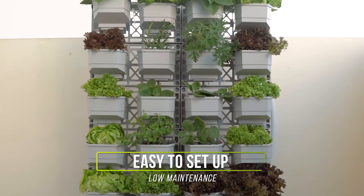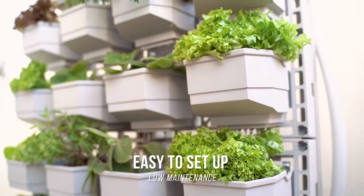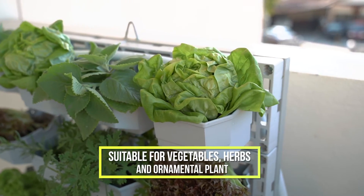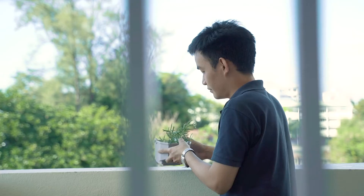The BG Vertical Drip System is low maintenance and can be used to grow a wide range of plants, from herbs and veggies to ornamental plants. It's the perfect system for home use.